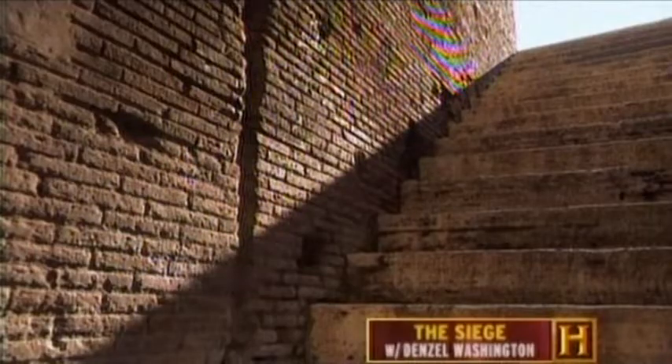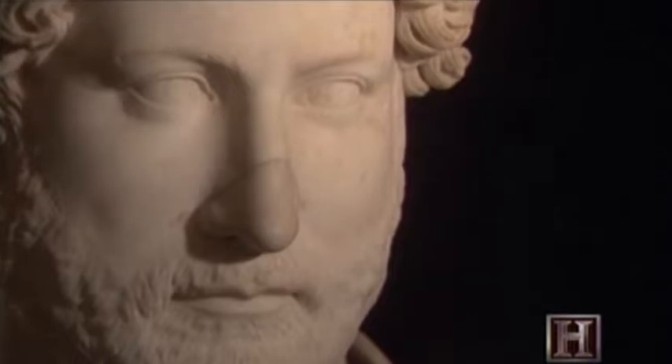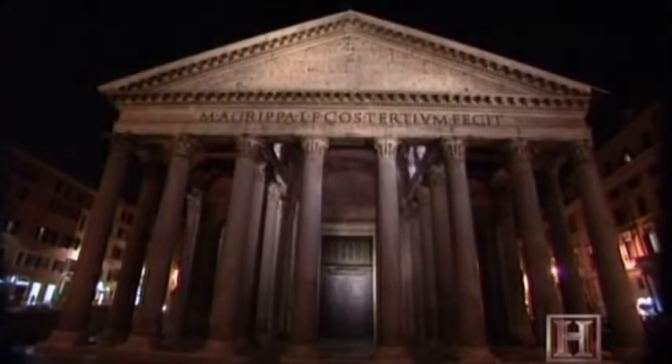Hadrian certainly wanted to leave an imprint on Rome. He wanted to revive Augustan building and show that he could do better. 150 years earlier, Emperor Augustus had famously transformed Rome from a city of brick into a city of marble. Hadrian wanted his own building legacy to be equally memorable, and he set his sights on rebuilding a burned-out temple complex dating from the time of Augustus.